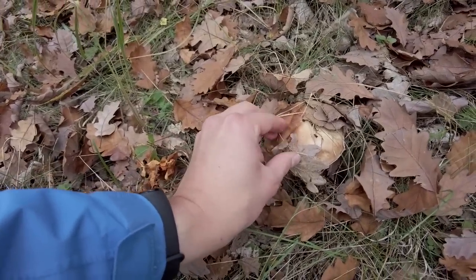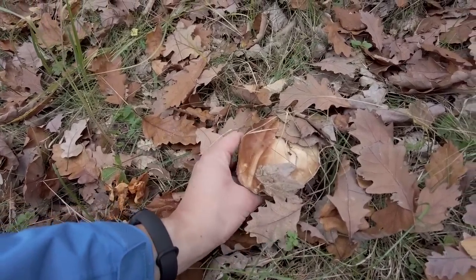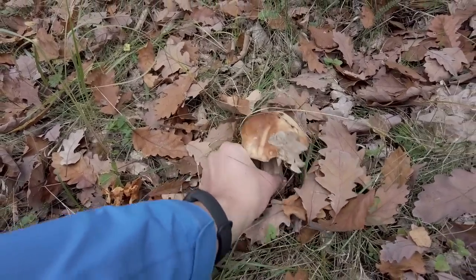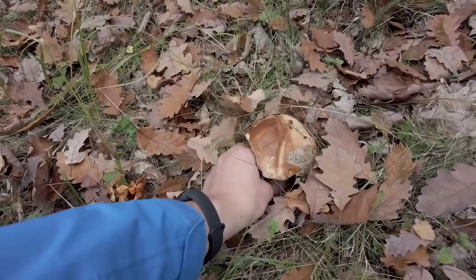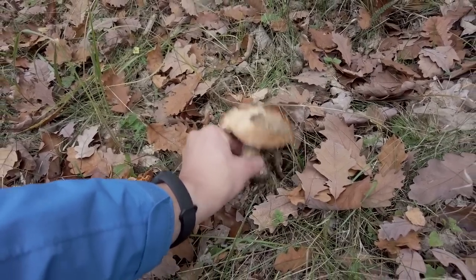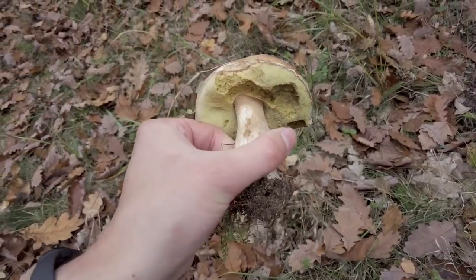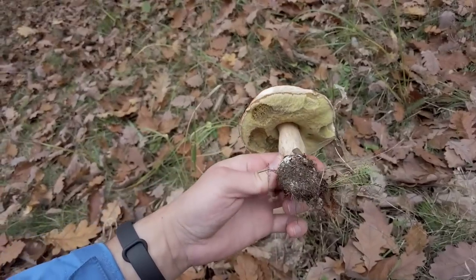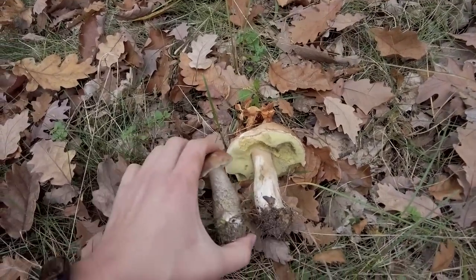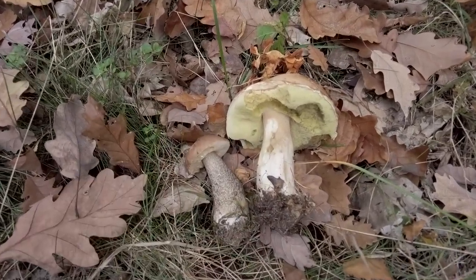This looks like — this is quite a nice cep. Definitely looks usable, despite not being the youngest one. But here we have two nice mushrooms.